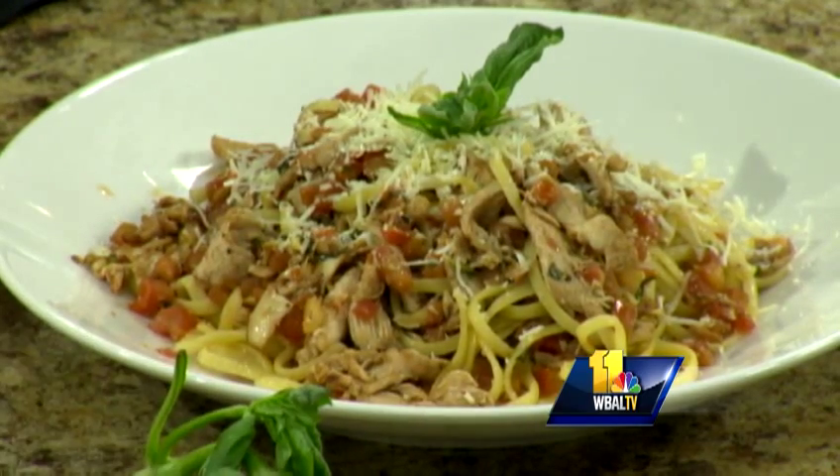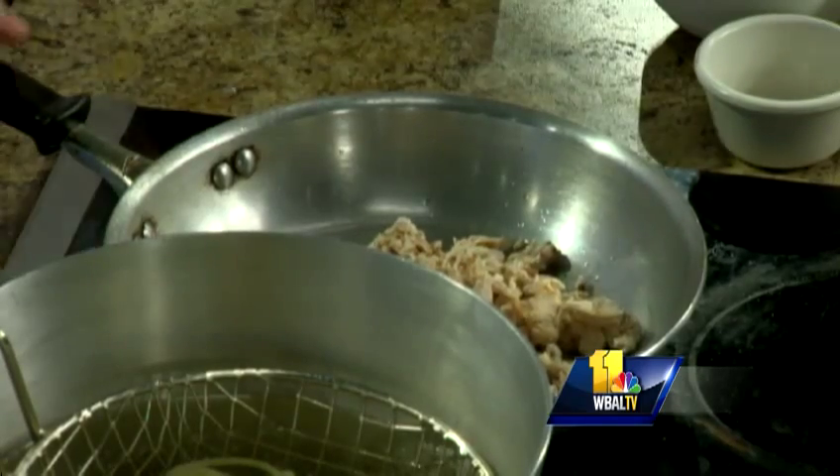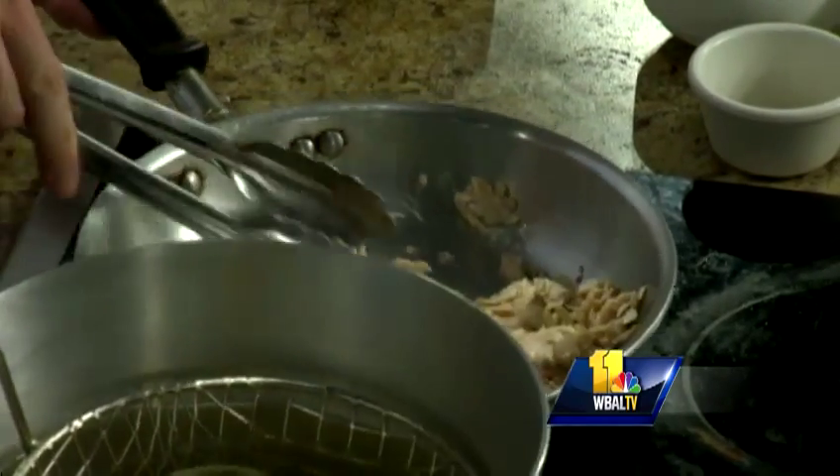First off, we're going to start with some canola oil and heat that up in a pan. We have grilled chicken today, but you can also use shrimp if you like. And you can use raw chicken at home. We're going to heat that up in a sauté pan.